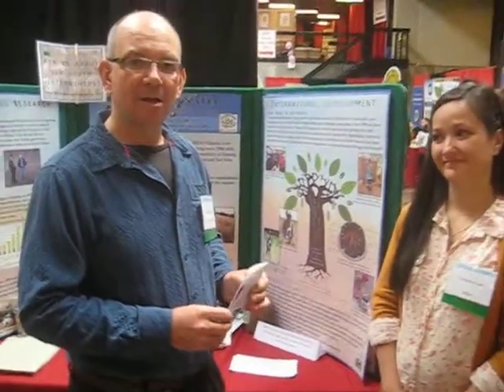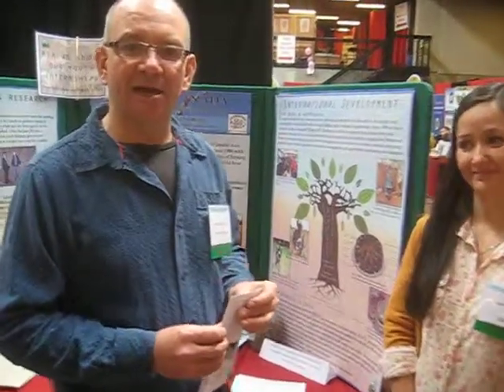For more information, you can contact REAP Canada at REAP-Canada.com.